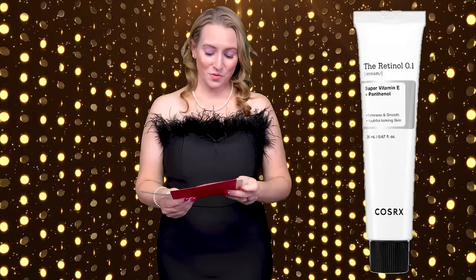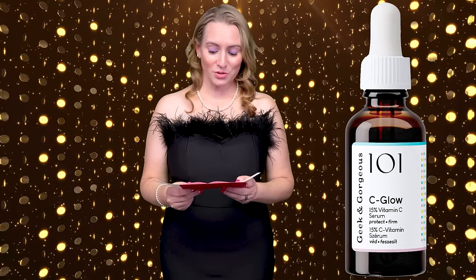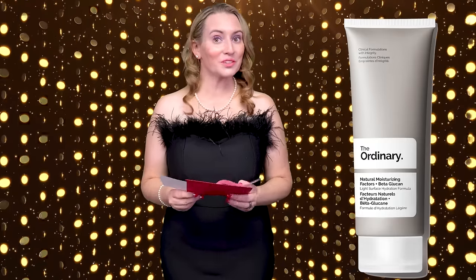COSRX 1% Retinol Cream, Geek and Gorgeous Sea Glow Serum, and The Ordinary Natural Moisturizing Factors Plus Beta Glucan — because there's three versions now.